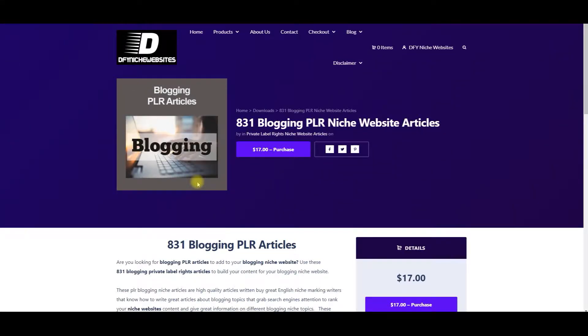Hey, this is Chad Bornova. Are you looking for blogging PLR niche website articles that you can use to build your own blogging affiliate niche website, or build for a client a blogging affiliate niche website? Or would you just like to make money by selling these 831 blogging PLR articles to people on sites like Fiverr and Freelancer?